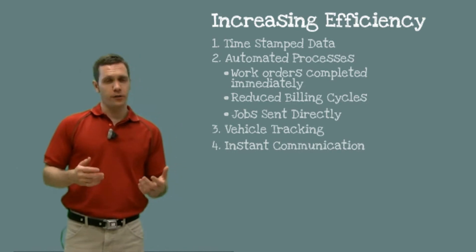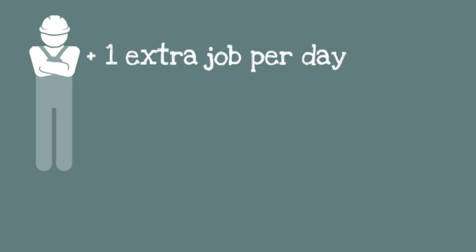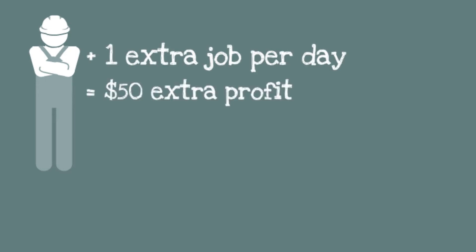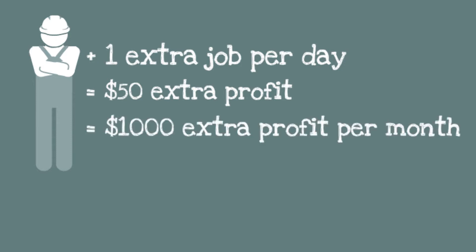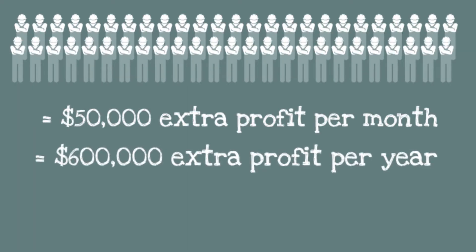Now let's talk about return on investment. If you could add only one extra job per day to each employee's job list, and imagine a cost of $50 profit per job, that would lead to a revenue increase of $1,000 per employee per month. If you have 50 employees, that's an extra $50,000 a month and an extra $600,000 a year.